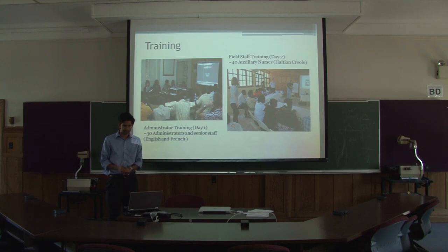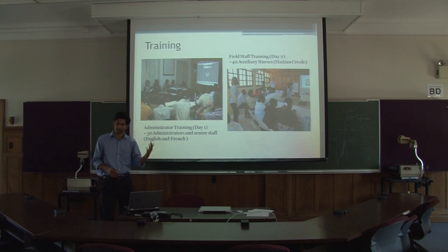This is what we did for the training. We started off the first day with administrators. We used a top-down approach to train the senior staff first, also to get buy-in from them in terms of their application.